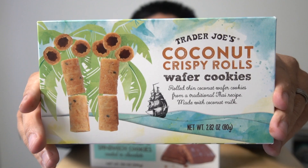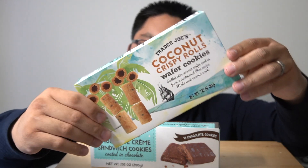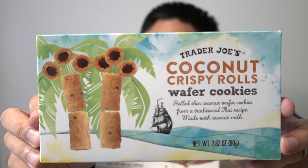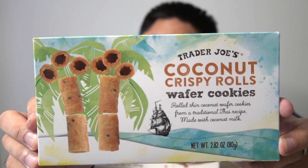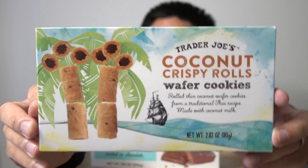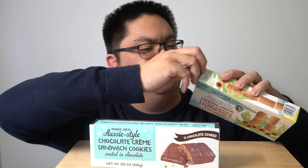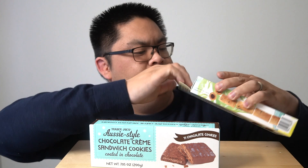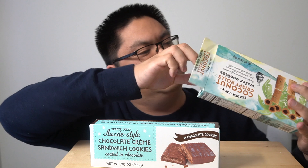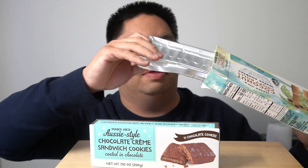Let's go with the coconut crispy roll. Looks very hollow. The description reads: rolled thin coconut wafer cookies from a traditional Thai recipe made with coconut milk. A Thai recipe — interesting. I didn't know this was Thai. Nothing from this packaging says Thai.